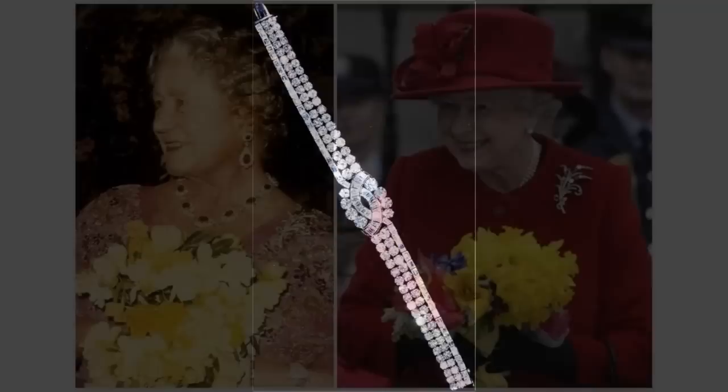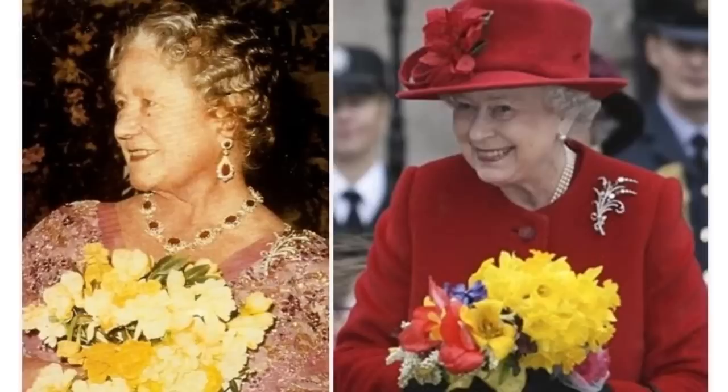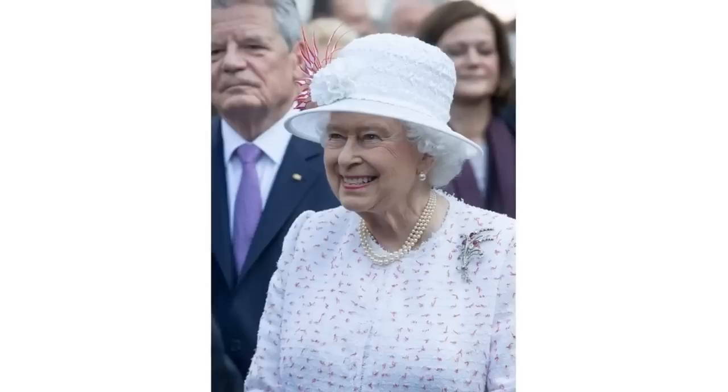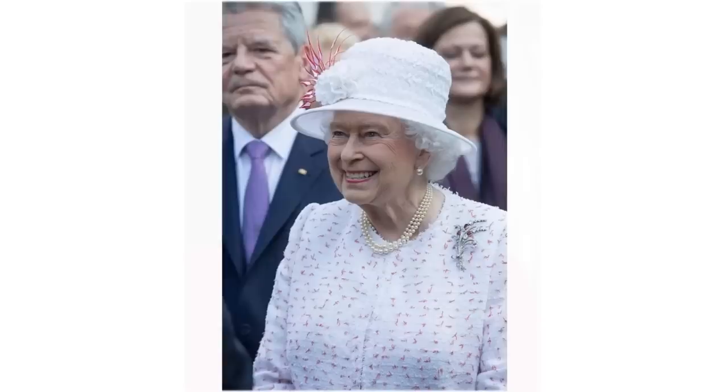The Queen Mother's Ruby and Diamond Bouquet Brooch. One of the Queen Mother's many brooches was this bouquet of sprays of diamonds and rubies, tied with a diamond bow, which has an unknown history. It passed to the Queen in 2002, following the Queen Mother's death. It's a delicate and dainty piece, but actually pretty large for a brooch.